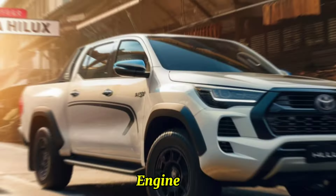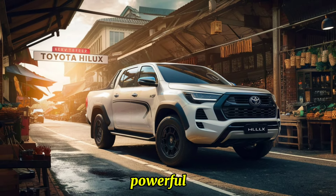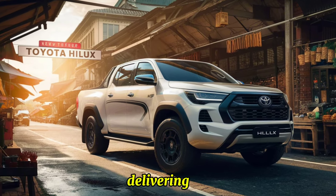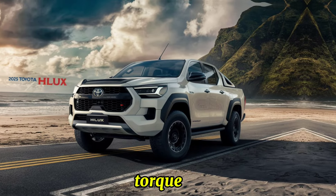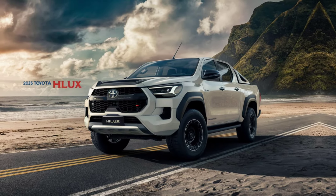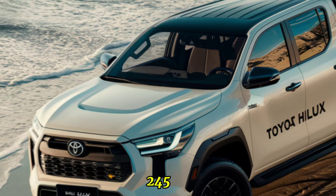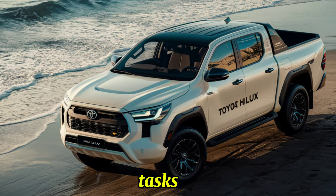The 2025 Hilux offers a range of powerful and efficient engine options. The 2.8-liter turbo diesel engine delivers 201 hp and 500 Nm of torque, providing excellent performance and towing capacity. The 2.7-liter petrol engine produces 164 hp and 245 Nm of torque, perfect for everyday driving and light-duty tasks.